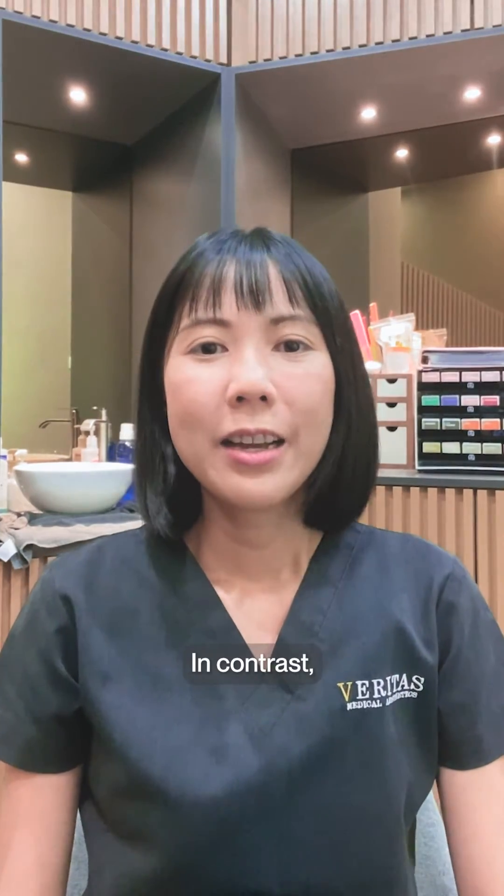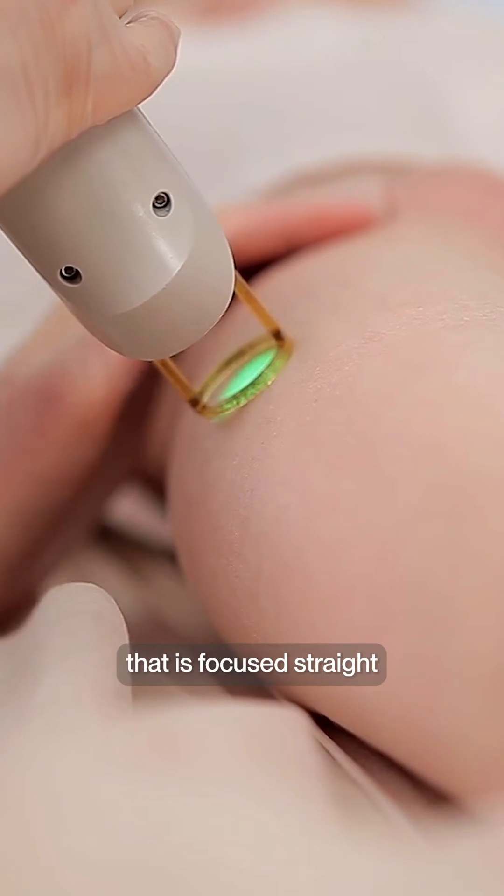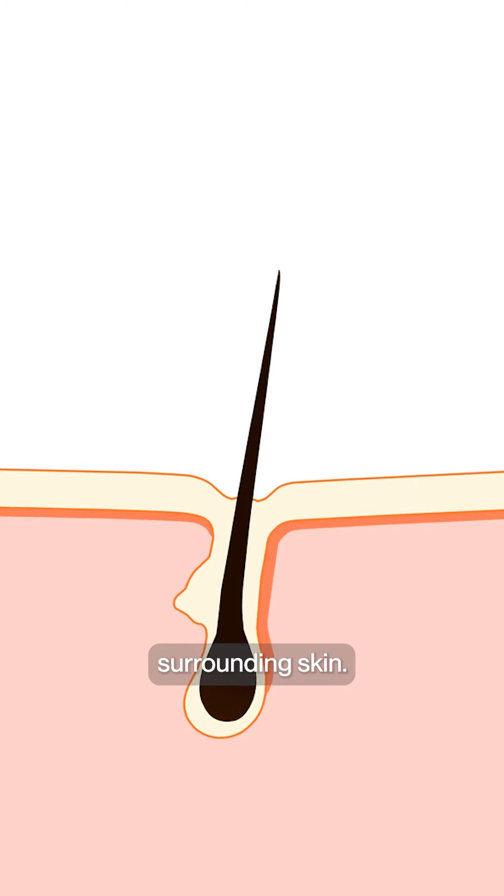In contrast, medical grade laser hair removal uses a single wavelength of light that is focused straight to the target area without damaging surrounding skin.